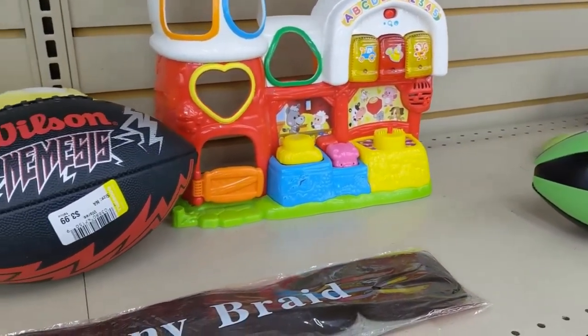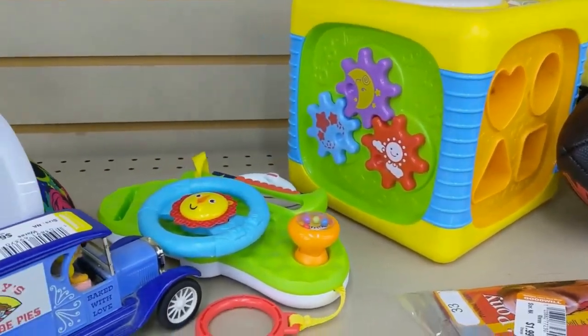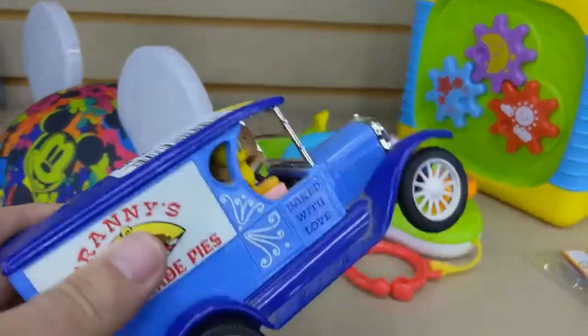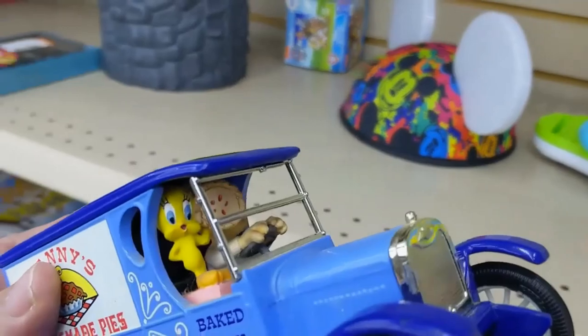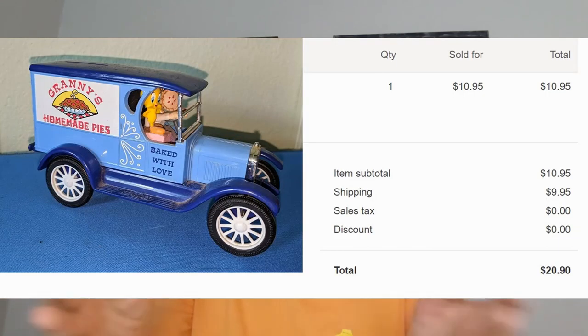Okay, now on to the next item. This first aisle had a couple of footballs. I looked up the Wilson Nemesis — they were asking $3.99, but it was only selling for $10, so I just put it back. Then I saw this metal truck that said Granny's Homemade Pies for $6.99. I wasn't going to get it, but then look who's in the front seat — it's Tweety Bird. I found one on eBay for $29.95, so I listed mine and waited. Well, nothing happened. I lowered the price the next week — nothing. I kept lowering the price and still nothing. I had to get it down to $10.95 before it sold. So all in all it ended up not being a very good purchase — but I do know one thing: I still love Tweety.